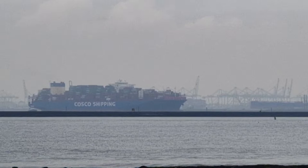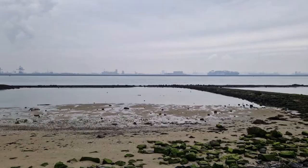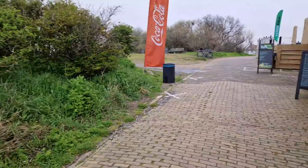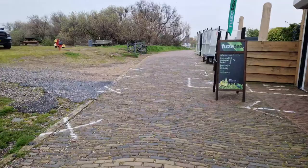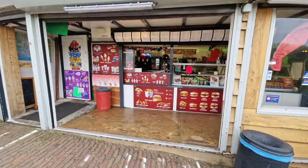Look at that — a big Cosco shipping vessel is moving slowly. They have coffee at the snack bar — I think I'll get a little espresso from there.